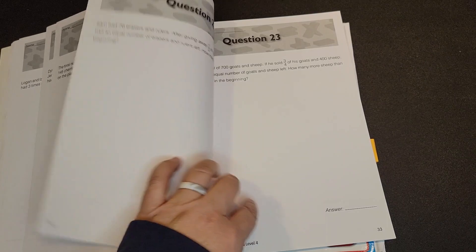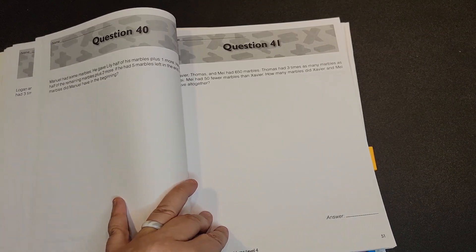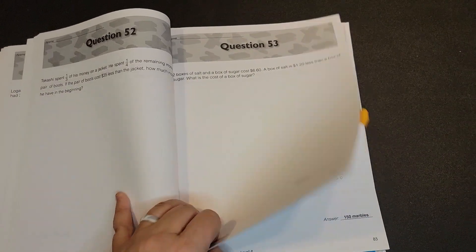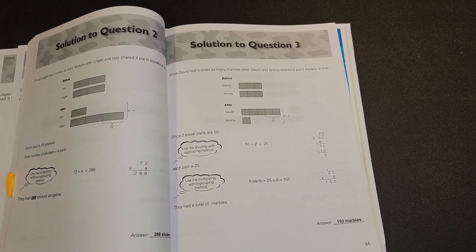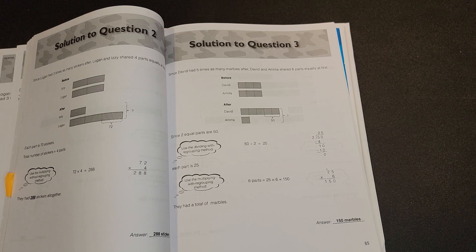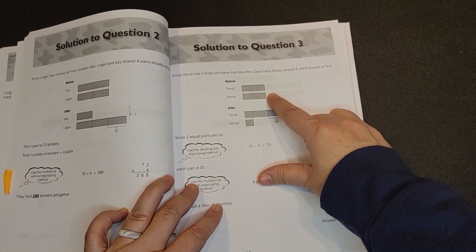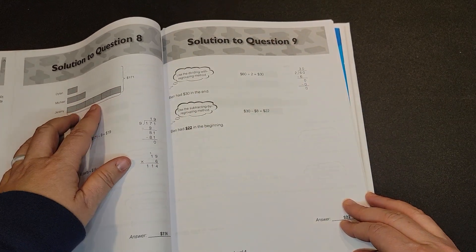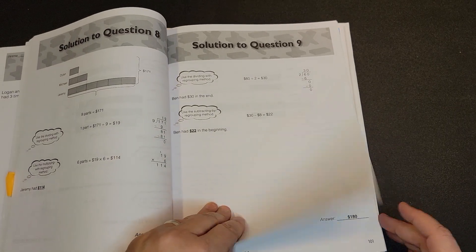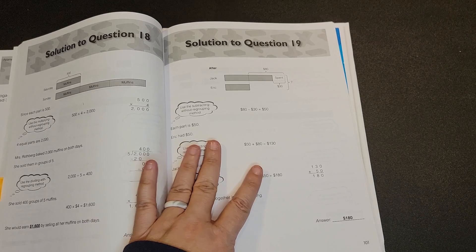These cover a variety of concepts — multiplication, division, fractions — but these are all word problems. If you are not utilizing Singapore Math, I would not recommend this book, because these bar models are the way to get to the solution on a number of the problems. If you don't understand the bar modeling method that Singapore teaches, then this would be an extremely difficult way to be introduced to it.